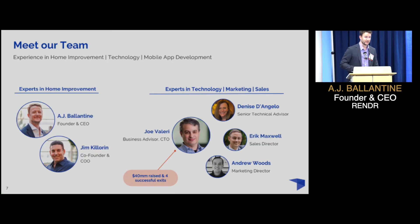We've assembled a team to take this thing to the moon. We have decades of experience in home improvement, mobile app development, marketing technology, and sales. Joe Valeri, our business advisor and CTO, has seen four successful previous exits and over $40 million raised in previous businesses.